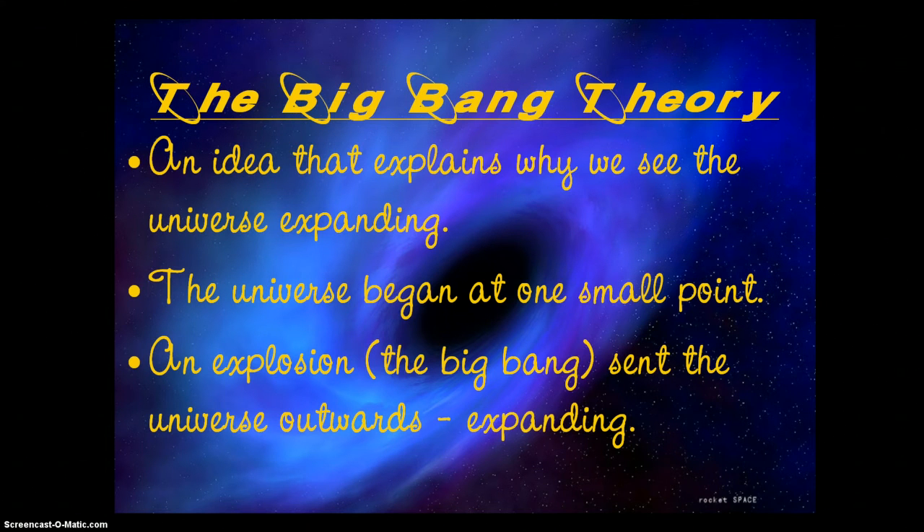The Big Bang Theory is an idea that explains why we see the universe expanding. We believe the universe began at one small point, and an explosion — nicknamed the Big Bang — sent the universe outward, expanding in all directions. We know from Newton's first law that an object tends to stay at rest or in motion unless acted upon by an outside force, so there must have been some force at the beginning that pushed the universe outward in all directions.